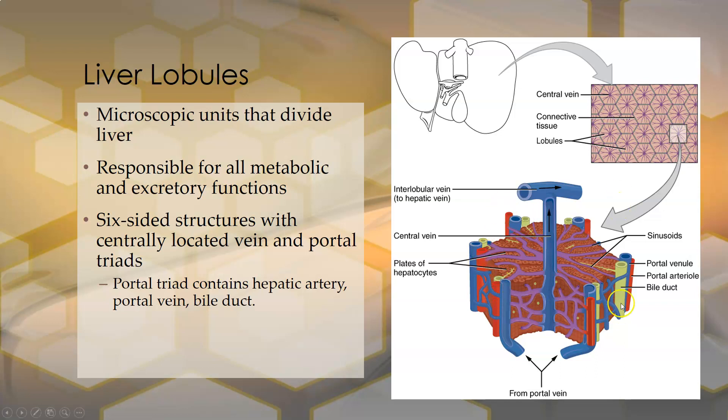It's a six-sided structure. At each corner, you have a trifecta of a portal venule, a portal arteriole — really the hepatic arteriole — and a bile duct. The portal venule and arteriole bring the blood supply into the liver for processing and detoxification. Blood flows in toward the central vein, which drains to the hepatic vein and leaves the liver. The hepatocytes do the processing and detoxification, and all toxic waste products enter the bile duct system and drain out through the bile ducts.